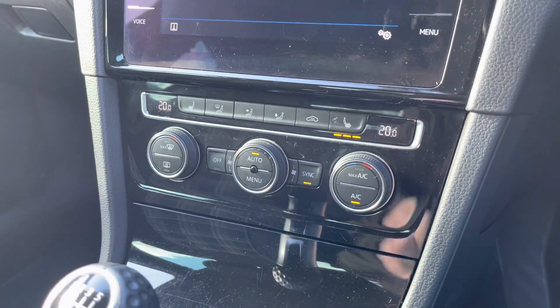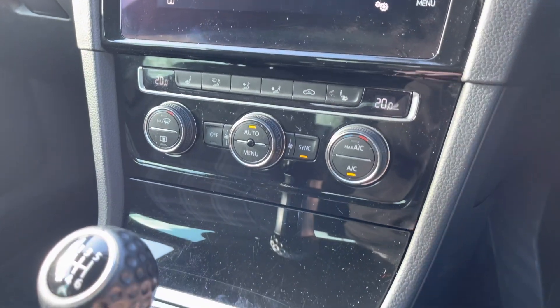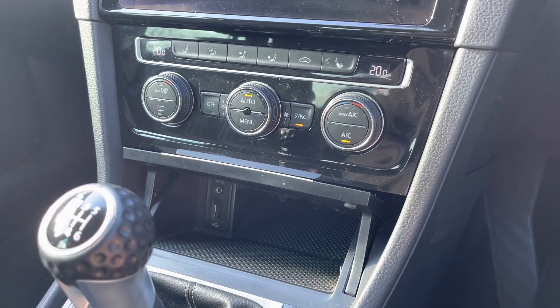A little bit further down the cabin, you've got dual-zone climate control as well as heated front seats, so perfect for those cold winter mornings. And there's a little bit of storage just below there with a USB port to charge your device.